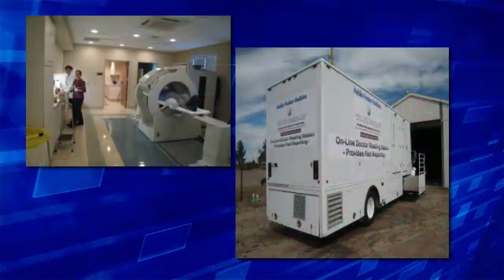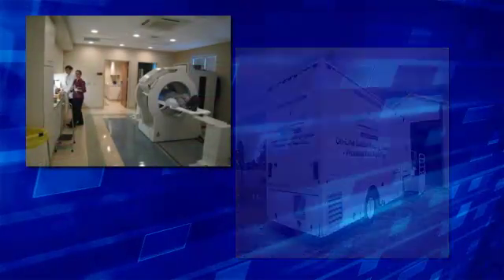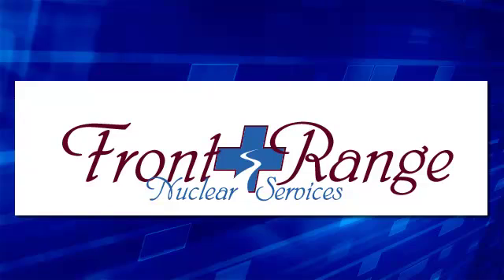Welcome to a training module provided by Front Range Nuclear Services. From mobile solutions to full in-house services to our award-winning radiation safety officer and professional executive staff, Front Range Nuclear Services has provided high quality diagnostic imaging to its customers since 1993. Whether nuclear medicine, MRI, or any other imaging modality, please let us know what we can do to better serve your community.